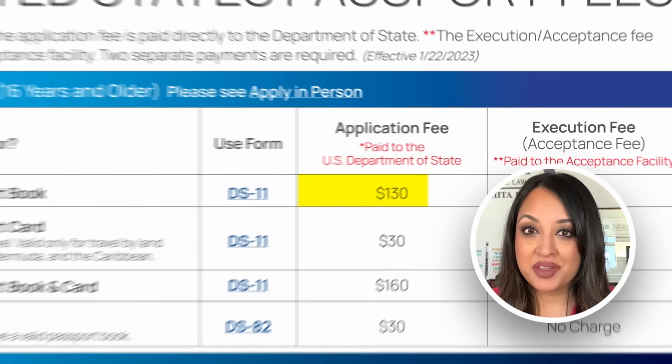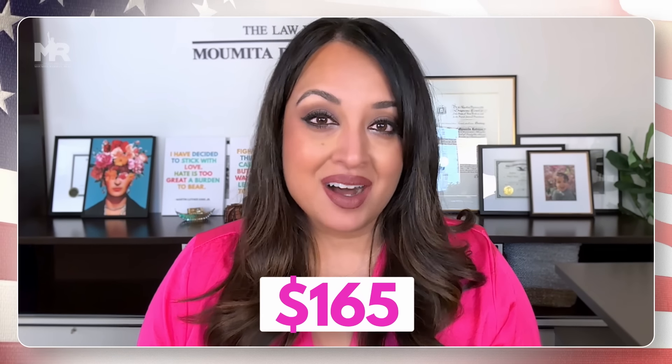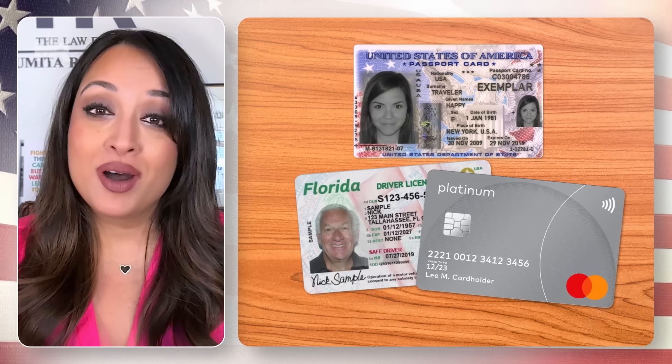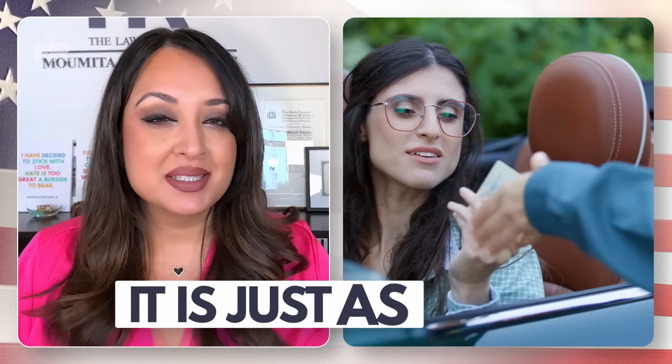That said, it's not exactly tiny and it's not exactly free either. The book is 5 inches by 3.5 inches and it's a lot bigger than other forms of identification. It costs $130 for the application fee and a $35 fee for the acceptance, bringing it to a grand total of $165. If you want something even smaller than a passport, you can also apply for the passport card, which is the same size as a driver's license or a credit card and only costs $65 to apply, though it will not allow you to travel internationally. And if you have the funds, you can apply for both for a cost of $195.